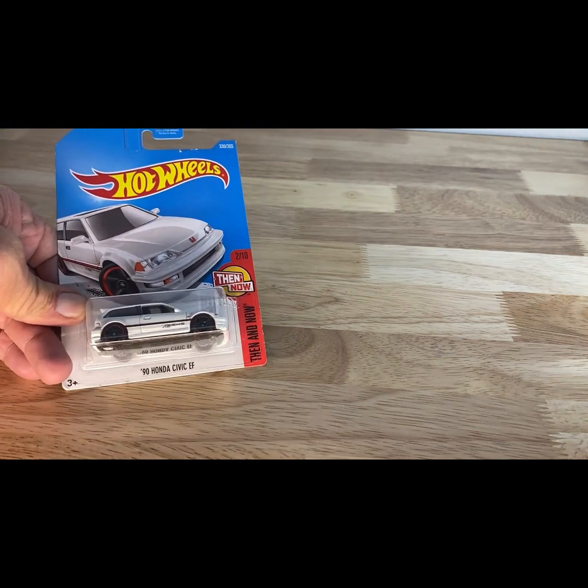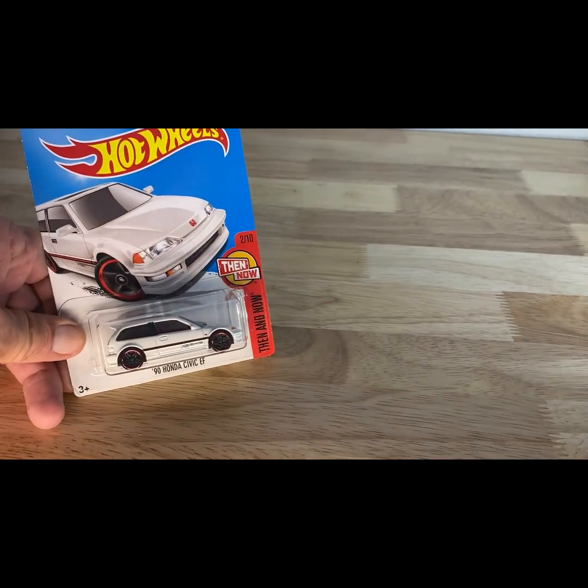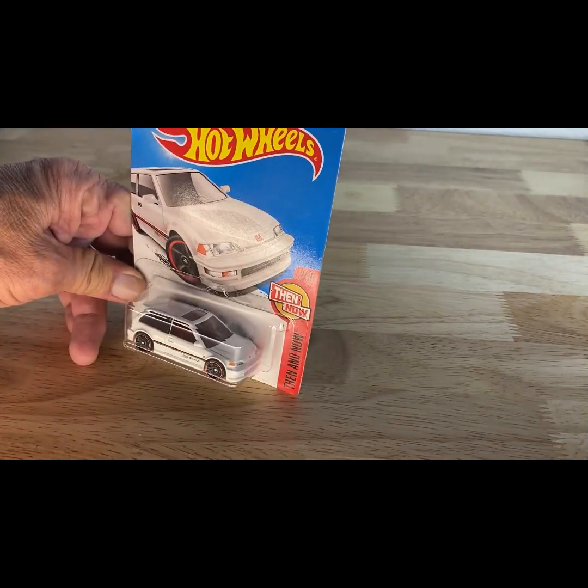A 2015 copyright date — hang on there, Honda fanboys — the Civic EF in white with the red trim on the rims.